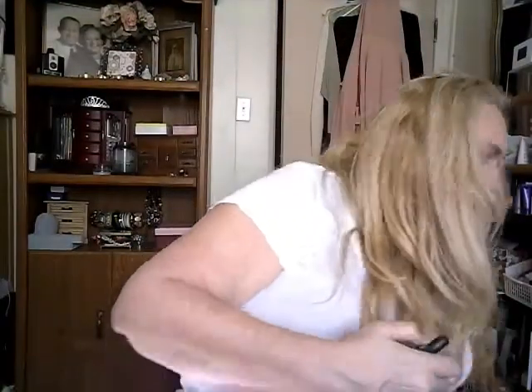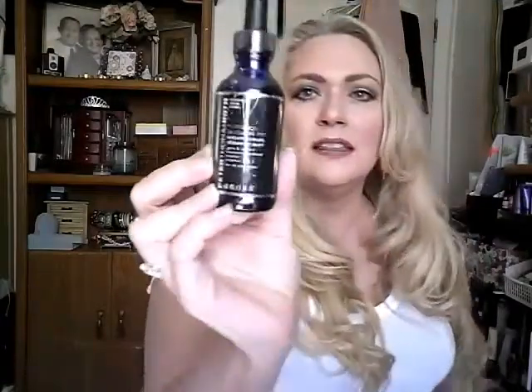Let me pull out my empties to show you. This is the size I got in my last kit, and it lasted quite a while. This is the full size you get, and I needed another one. So I ordered this kit partly because it has the full size of the retinol serum.